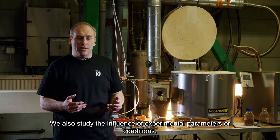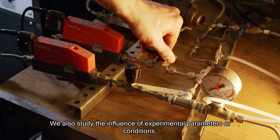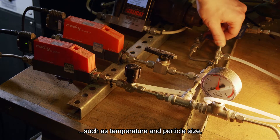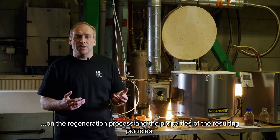We also study the influence of the experimental parameters and conditions, such as temperature and particle size, on the regeneration process, and on the properties of the resulting particles.